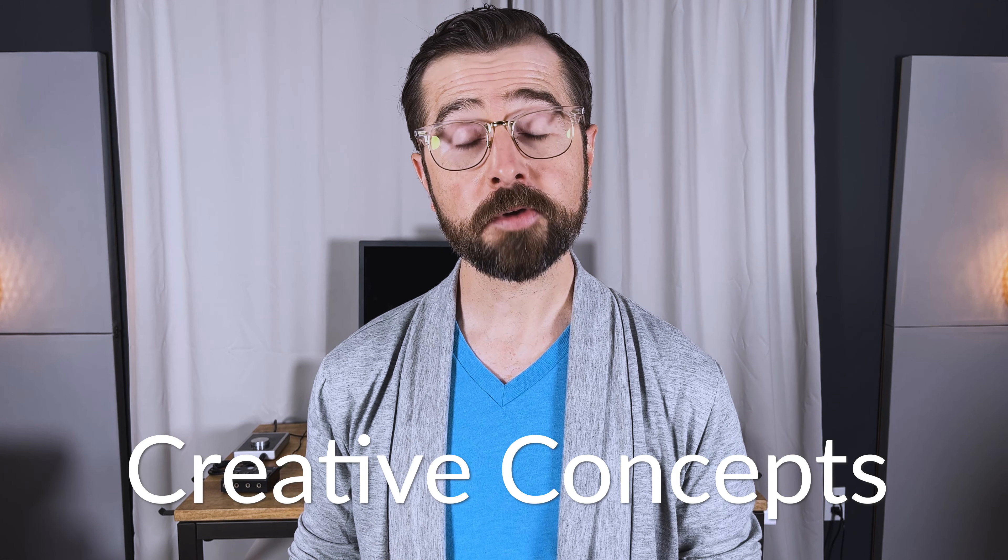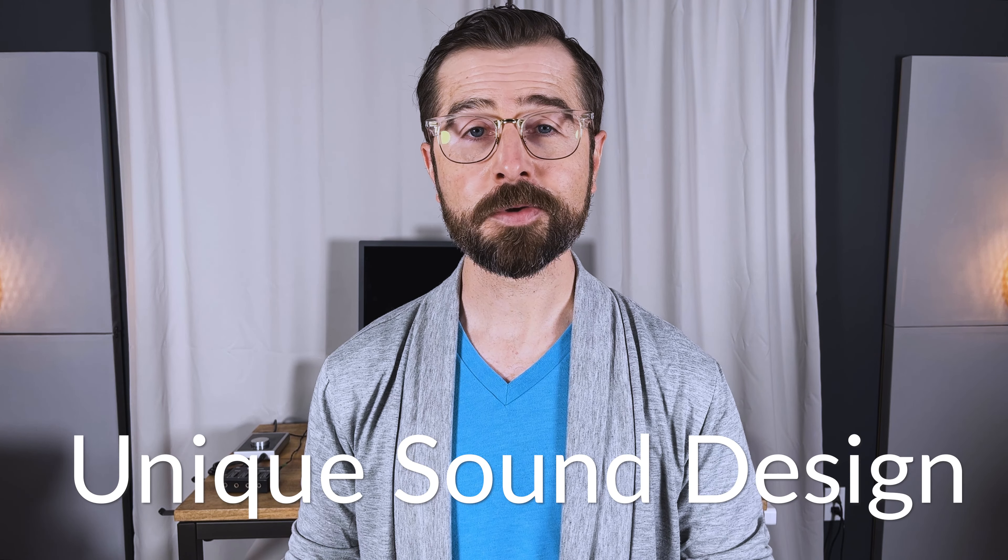So what do you think? Which sonic logo did you feel was the most memorable? Please let me know your favorites or any I didn't mention in the comments below. In future videos, we're going to explore sonic logo creation in much more detail, from developing creative concepts to the different ways to create iconic melody and unique sound design. If you enjoyed this video, please give it a like and consider subscribing for more. We'll catch you in the next one.